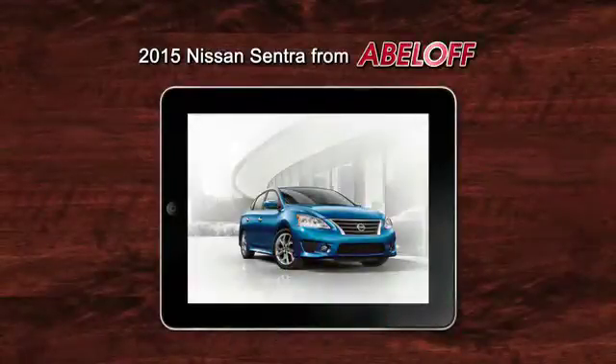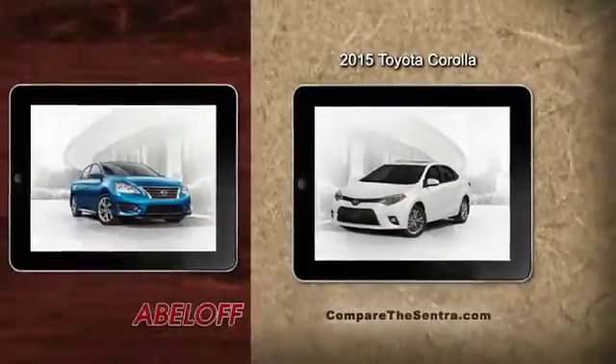This is the Nissan Sentra from Abeloff. This is the Toyota Corolla. Don't see much difference?